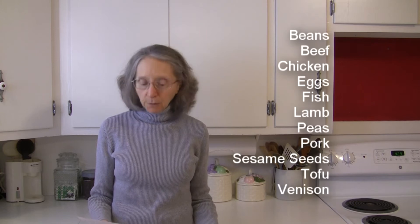Hopefully this will help you out in your cooking endeavors. In the way of protein foods, including legumes, nuts, and seeds, we have beans in general, beef, and chicken.